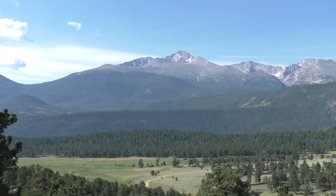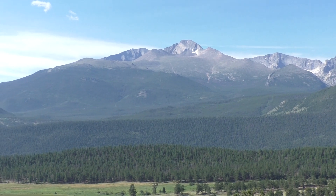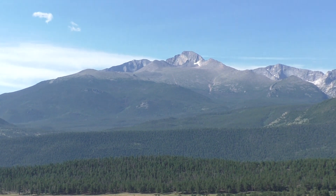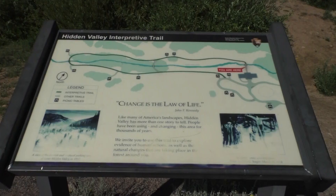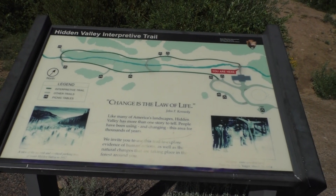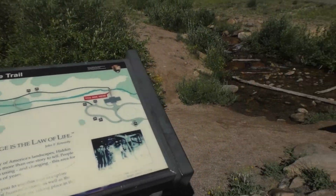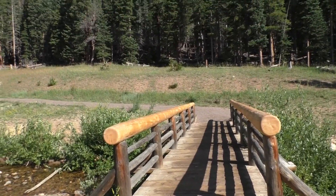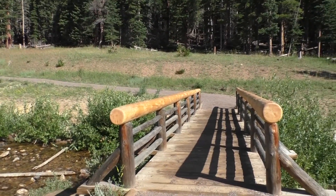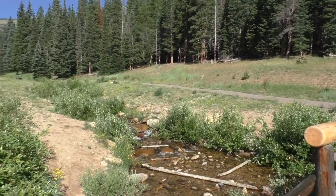Long's Peak is the highest mountain in the park at 14,359 feet. It's named after Major Stephen H. Long. There's an interpretive trail here at Hidden Valley and it looks like it's fairly well maintained — a wide gravel path. Mostly it's got this creek running through it called Hidden Valley Creek.